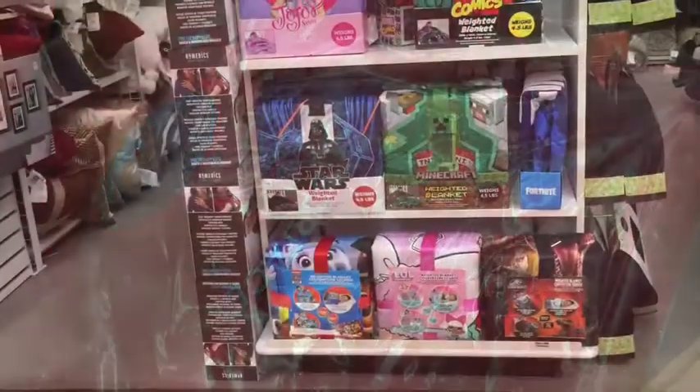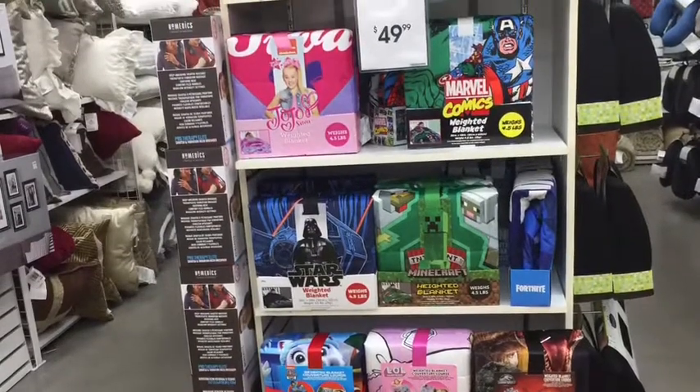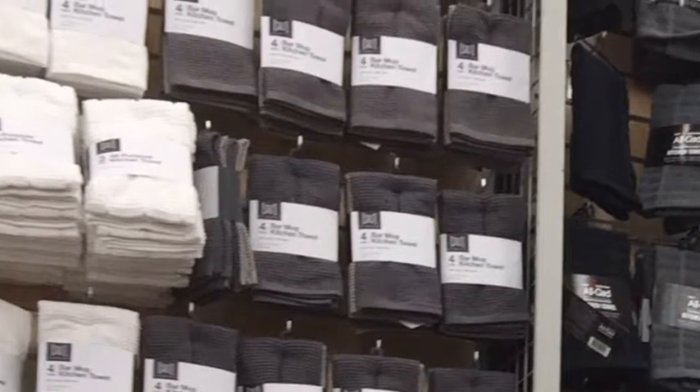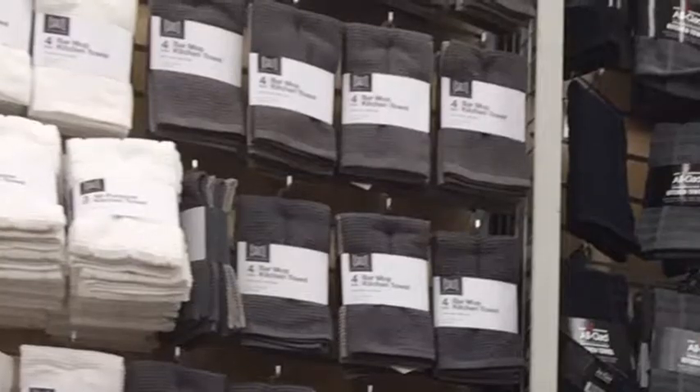I was looking at these mighty mini little waffle makers for a gift — you can see they're on the shelf, and then the red one opened. These weighted blankets with characters for kids are a really great gift. Weighted blankets help with anxiety, stress, and other issues that kids may have.